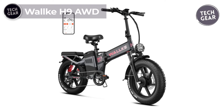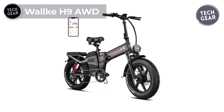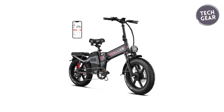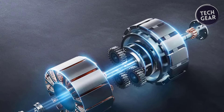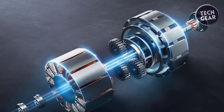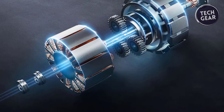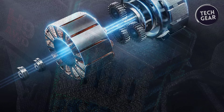The Wallke H9 AWD is a powerhouse in the realm of electric bikes designed to redefine your riding experience. Priced at $2,099, this two-wheeled marvel boasts a robust 1,000-watt rear-mounted motor, complemented by a 750-watt front-mounted motor, creating a formidable dual-motor system with a peak output of 1,600-watt and 1,200-watt respectively.